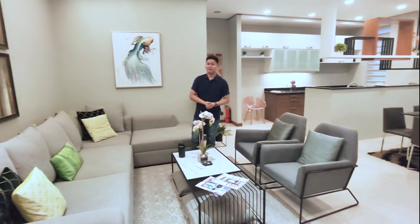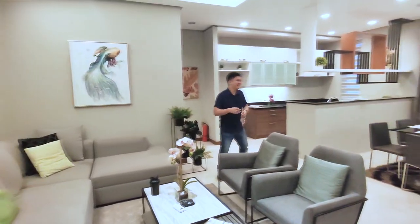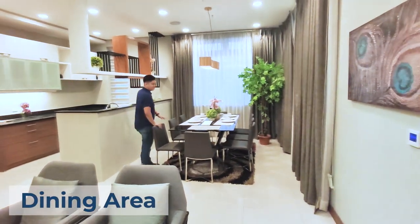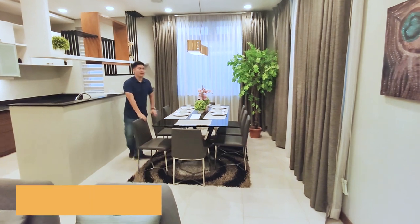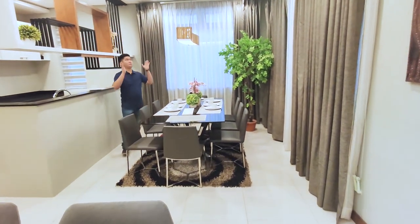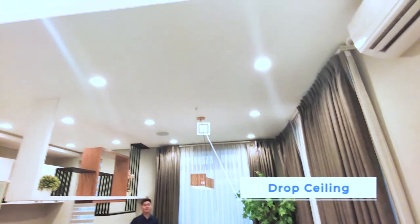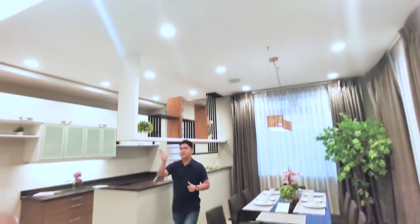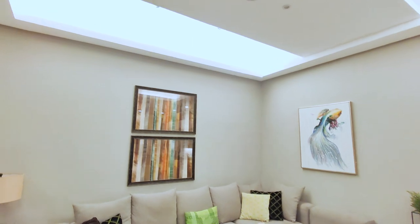Right here is the dining area — this specific dining set seats eight people and features a drop ceiling with a provision for a centralized speaker system. By the way, the living area has a beautiful cove ceiling that gives you a very modern look and feel.